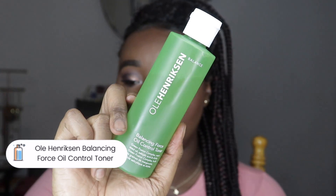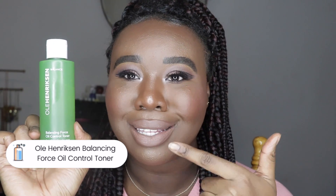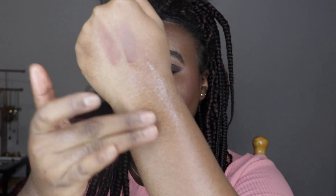Of course I stocked up on skincare. I got the Ole Henriksen Balancing Force Oil Control Toner — I haven't bought this in a while and the packaging looked bigger to me, like they're giving us more product. I love this toner and I'll do a video on how I brought my skin back from terrible texture. My skin is still healing but looking really good. I also got the Clinique Dramatically Different Gel moisturizer — a nice gel moisturizer that feels super hydrating. They have different versions for different skin types, so check that out.